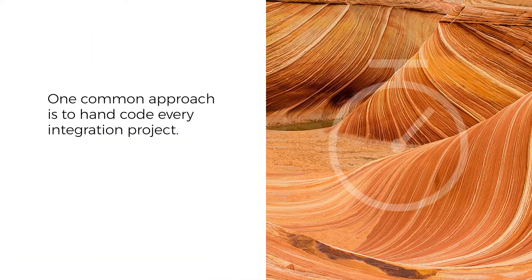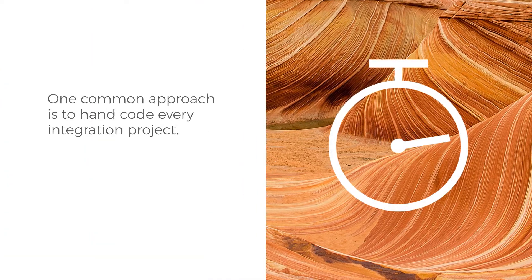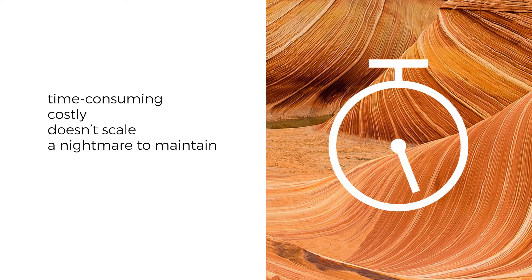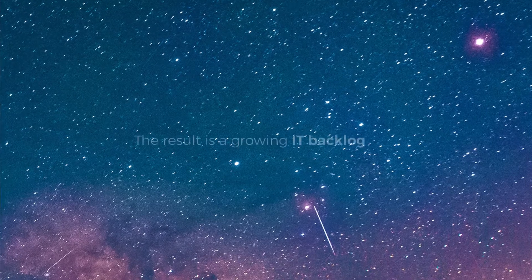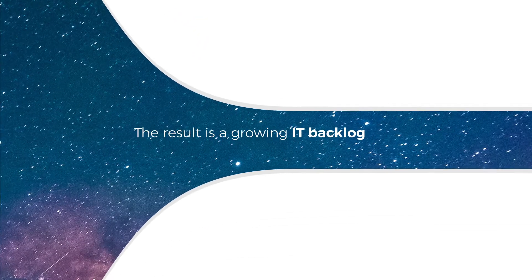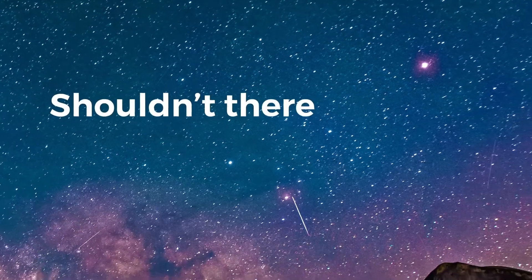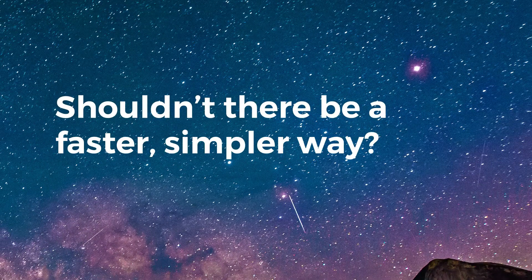One common approach is to hand code every integration project, but this is time consuming, costly and can be a nightmare to maintain. The result is a growing backlog of IT projects and broken integrations which frustrate you, your team and your users alike. Shouldn't there be a faster, simpler way?